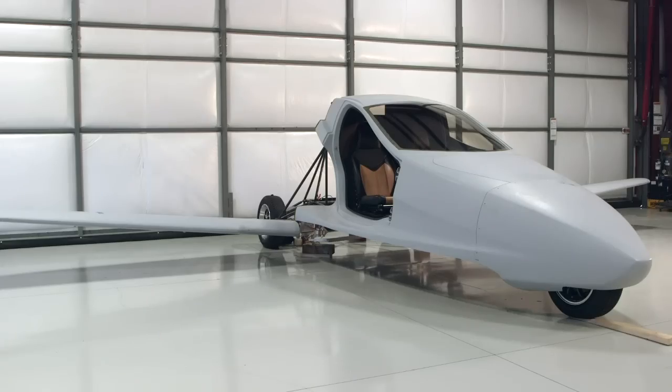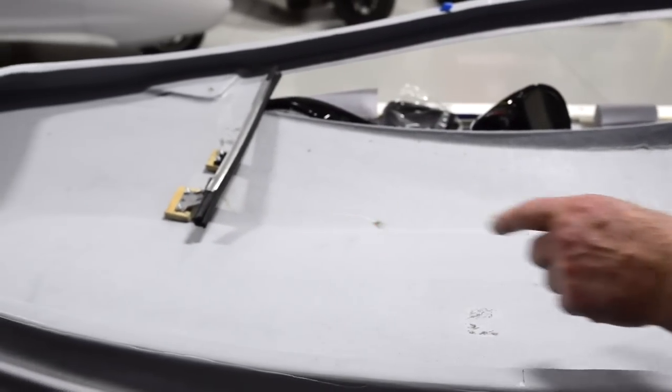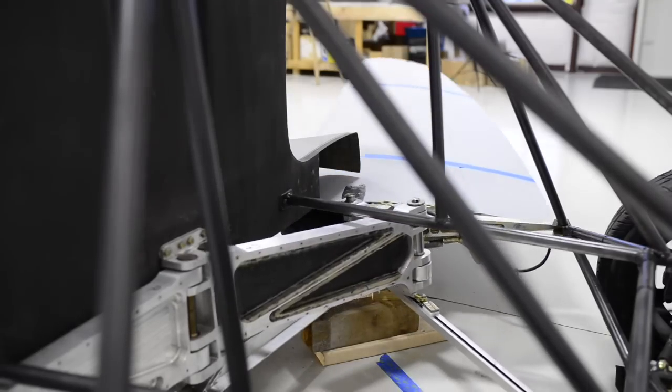Where the Switchblade concept really took form is when we posed the question: what layout should a flying and driving vehicle be? It's not like, how do you make a car fly? We asked, what shape should it be if it's a flying and driving vehicle? That's where we came up with the three wheels, the swinging wing underneath, and all the features that make the Switchblade unique in the flying car area.